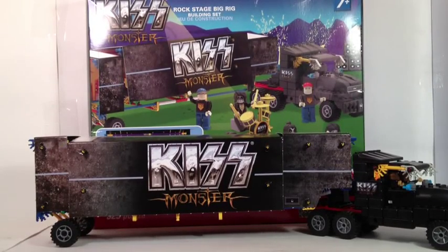Hello everybody, this is Maniac for Bricks, and I am here today with set number 48465, the Kiss Monster Rock Stage Big Rig Building Set from K'nex. This is from 2013 as a release, one of two different Kiss sets that were made by K'nex. Ages 7 and up, 329 pieces, comes with six K'nex figures, and this was originally priced at $35.